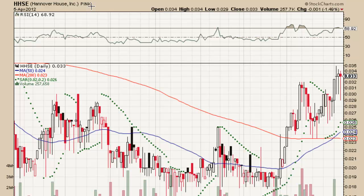Good evening, welcome to another stock chart video from StockmastersTalk.com. Tonight we're looking at HHSE, the Hanover Housing Corporation. The last trading day was April 5th, 2012.